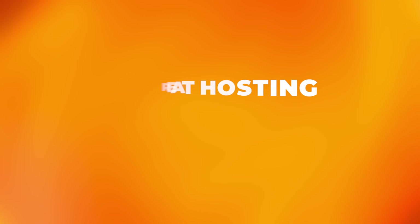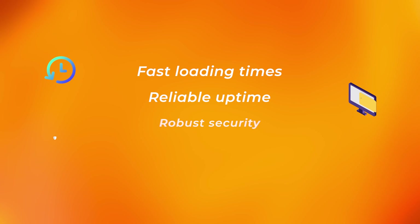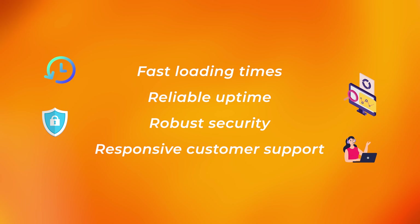Happy Clients. Great hosting equals happy clients. A high-performing hosting service contributes massively to overall client satisfaction. Fast loading times, reliable uptime, robust security, and responsive customer support enhance the user experience. When clients' websites perform seamlessly, they're more likely to recommend your services and return for future projects.